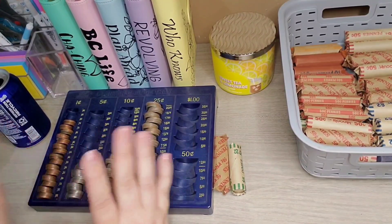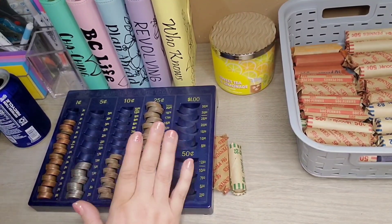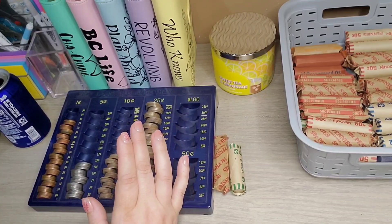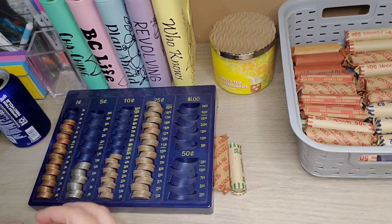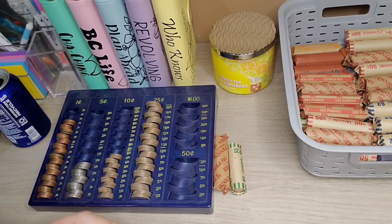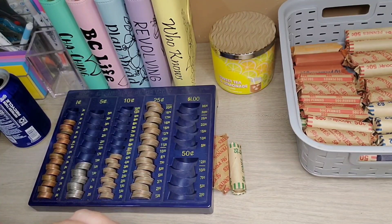I've got all the change done. I think I have enough to do one penny roll and two quarter rolls. We're really close to doing a dime roll, but I guess that will be for next month.